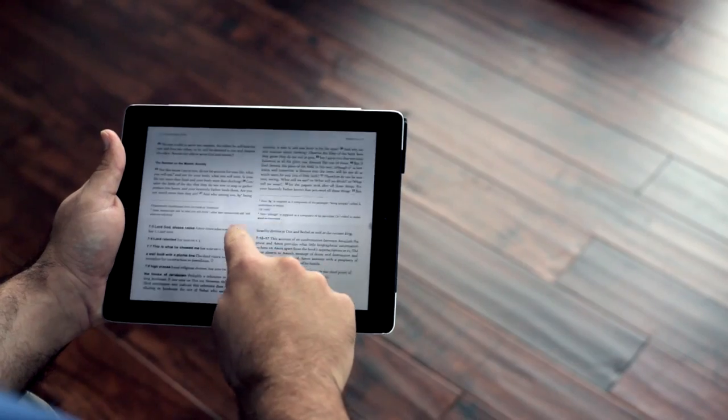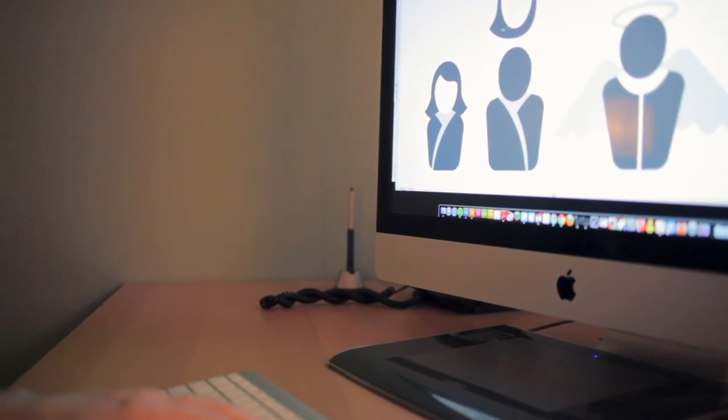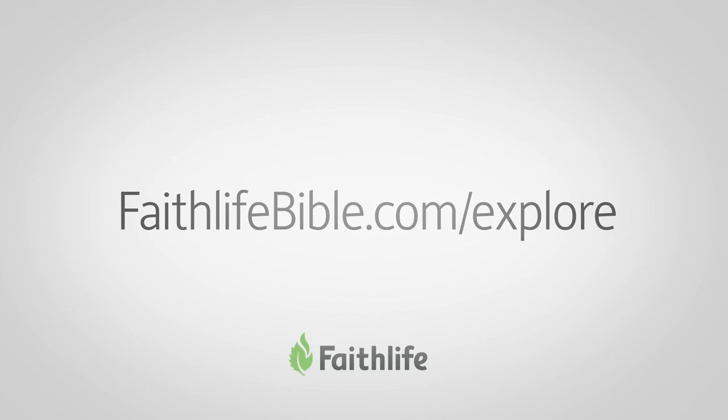And most importantly, the Faithlife Study Bible will never be finished. In the coming years, we plan to continue adding Layer 2 notes. We'll be adding hundreds of sidebars as well as new photos, videos, and infographics. That's digging deeper together, and that's what the Faithlife Study Bible is all about. Visit faithlifebible.com/explore.